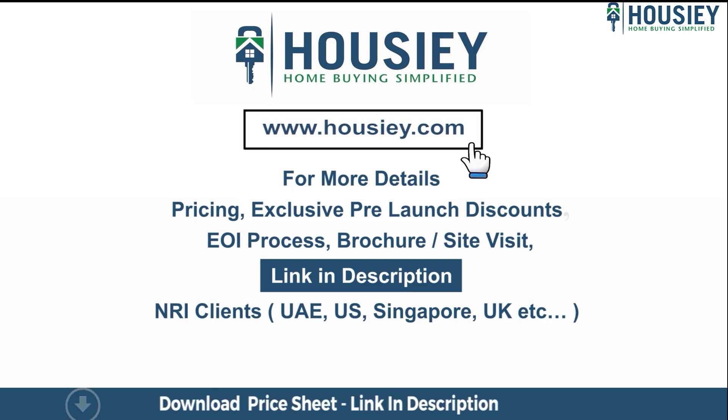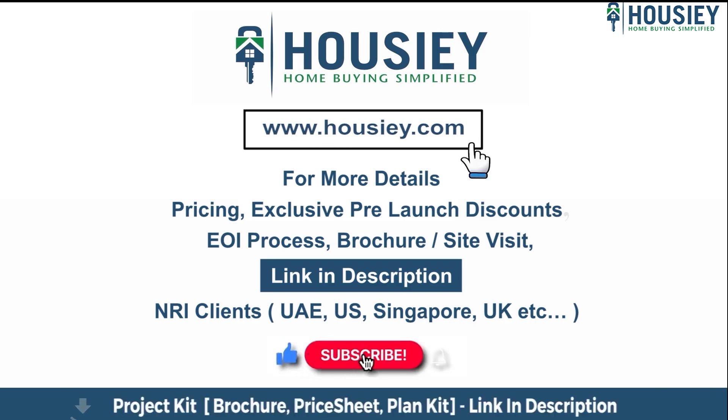If you liked this video and want to watch more such new launch teaser videos, subscribe to our channel, Howzee!